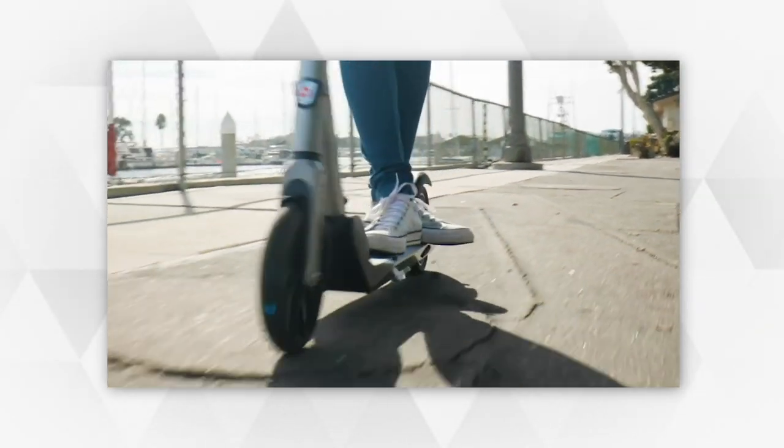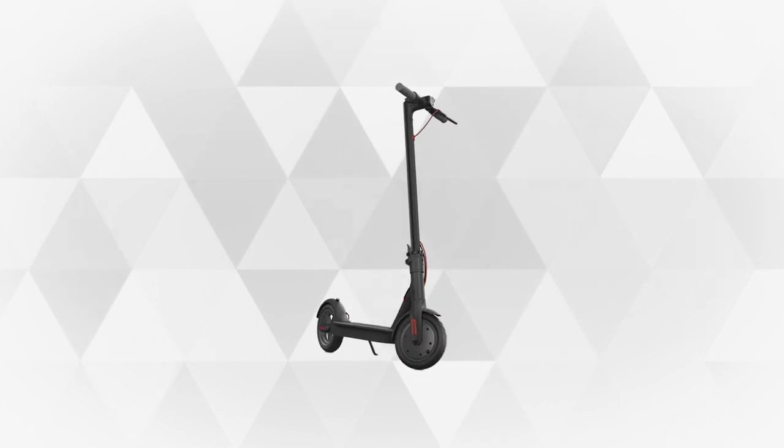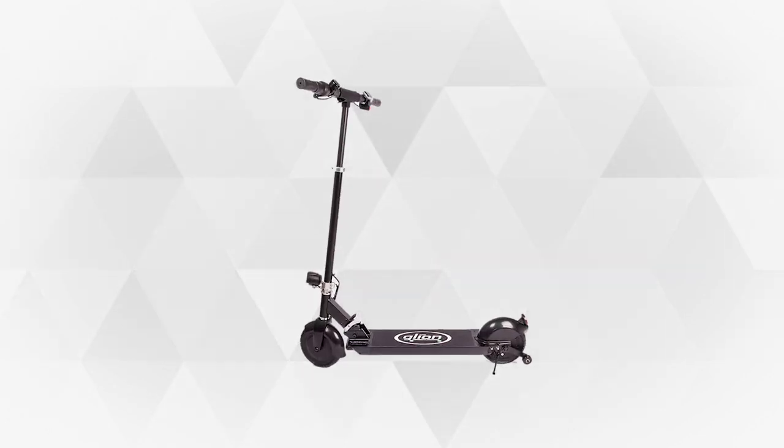Do you want to enjoy the relaxing feeling of traveling around the city with the freedom that comes from the micro-mobility feature of e-scooters? Well, hop in as we give you the 5 best electric scooters designed to give you comfort and style. Let's begin.